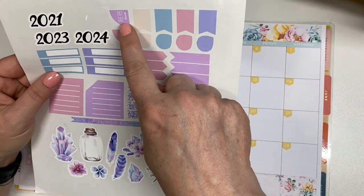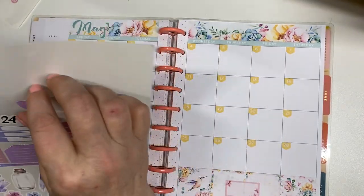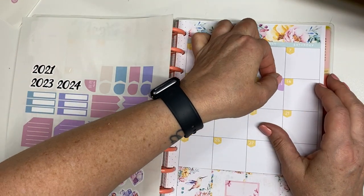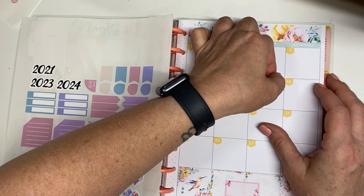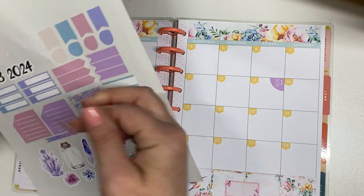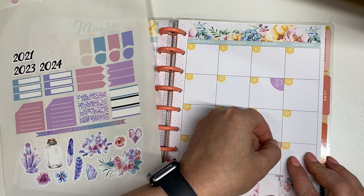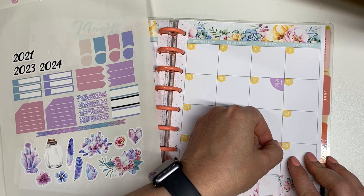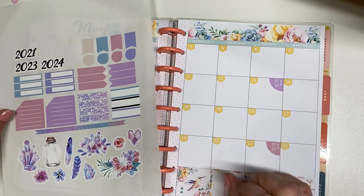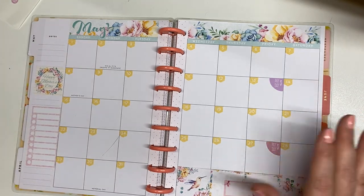I was going to use these two payday stickers from this kit — I just thought they were kind of the perfect colors for the month of May. So I'm going to throw that up in the corner here. And then my other payday is on the 27th. So only two paydays this month. Last month I had three paydays and that was really exciting. I'm sad that this month is not also a three paycheck month. So that is it for paydays.